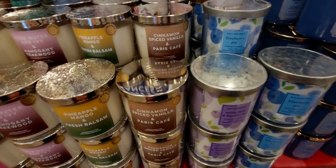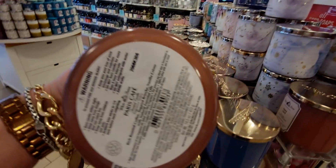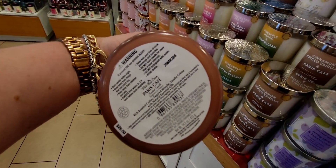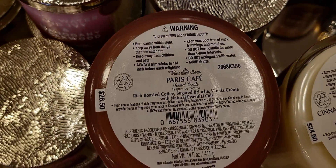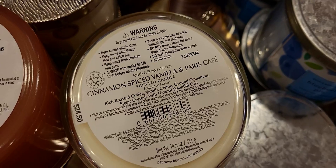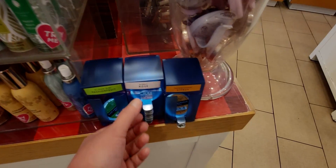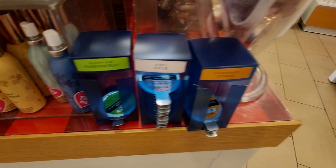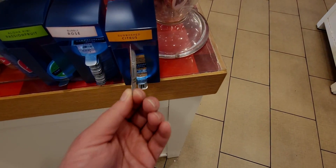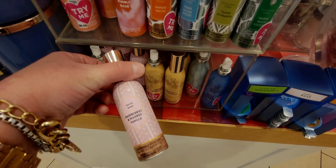Here are other ones we've seen for a while, like Blueberry Pie. Now let me compare Paris Cafe and Cinnamon Spice Vanilla by turning them upside down carefully. Paris Cafe has: rich roasted coffee, sugar brioche, and vanilla cream. Cinnamon Spice Vanilla has: rich roasted coffee, vanilla cream, ground cinnamon, and sugar crystals — very similar notes. I'm noticing the red gingham paper on the table, which signifies SAS, and also appears at Christmas. Very exciting!